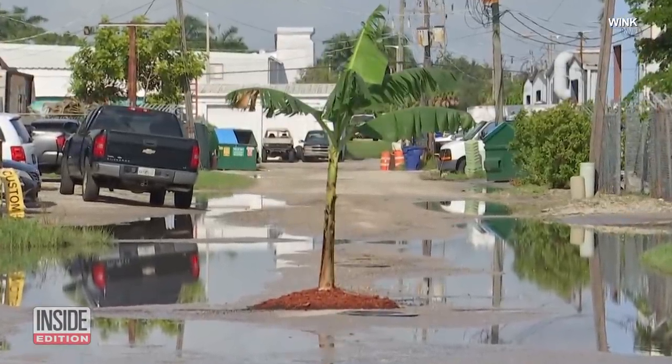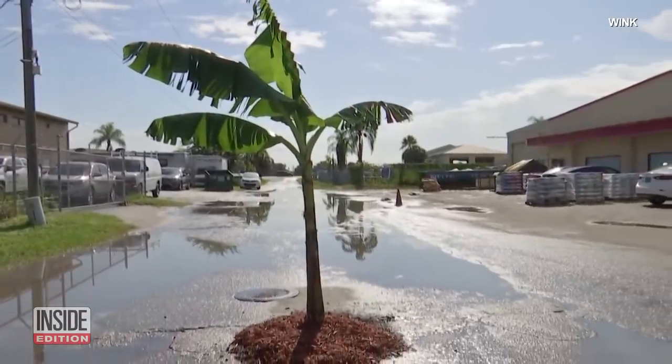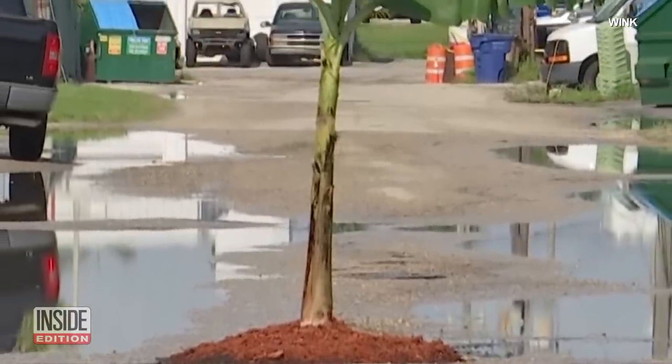But what's not funny, according to local drivers, is the hazard the hole is causing. Many say they swerve or stop short in order to avoid driving over it. Those who don't notice it in time could damage their vehicles. They also say the tree isn't helping, as it's just created another obstacle in the road.